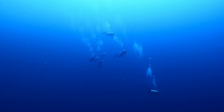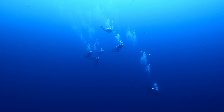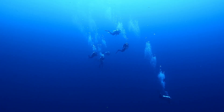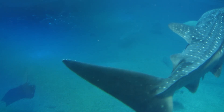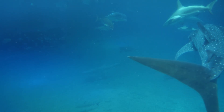Deep sea mining is an emerging industry that seeks to extract valuable minerals and metals from the ocean floor. While it has the potential to provide resources for modern technology and renewable energy, it also poses risks to the delicate deep sea ecosystems,